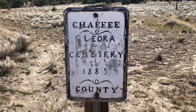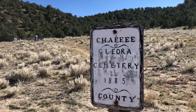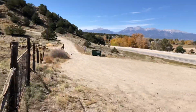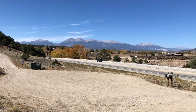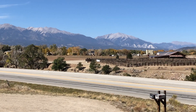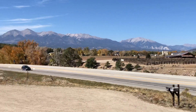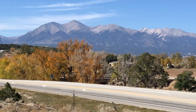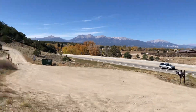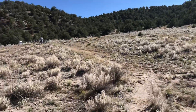This is the Cleora Cemetery, on the southeast side of Salida. It used to be its own town. That's Highway 50, and there's that cattle auction place right there. Got a pretty view of Mount Princeton out there — that's pretty. And Mount Chavano of course. So, Cleora. Let's go and explore.